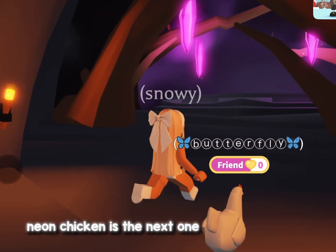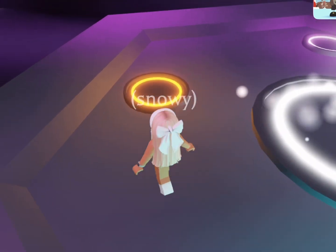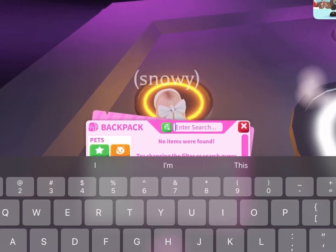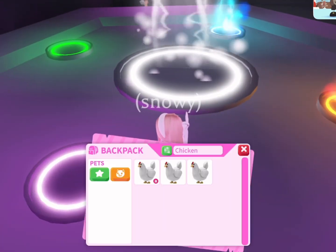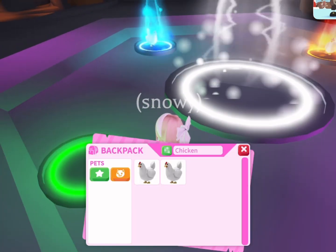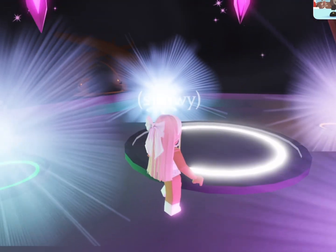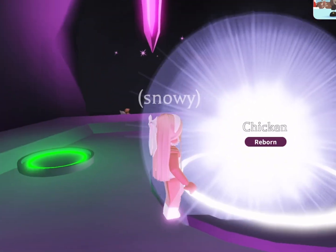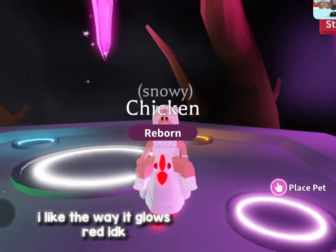Neon Chicken is the next one. Here's more music. I like the way it glows.